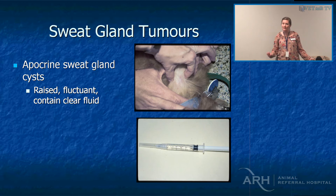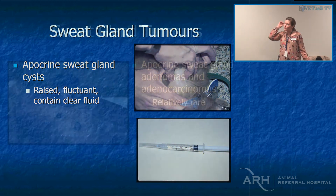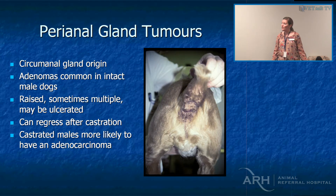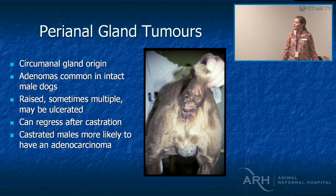Apocrine sweat gland cysts are those cysts you feel under the skin. Most of my aspirates start as capillary method — no syringe on the end — and with apocrine cysts, when you put the needle in, the fluid shoots you in the face. Usually you just drain them unless they're a problem; we don't typically remove them. You can rarely get an adenocarcinoma of sweat glands. Perianal gland tumours are far more common in uncastrated males; if it's a castrated male it's more likely to be an adenocarcinoma, but castration can be curative.